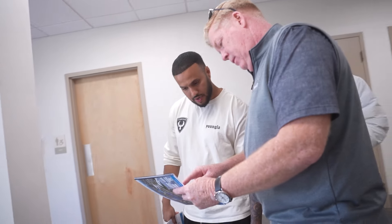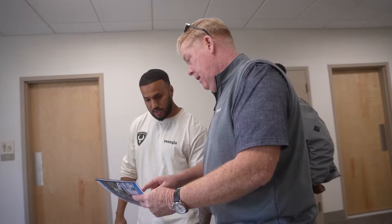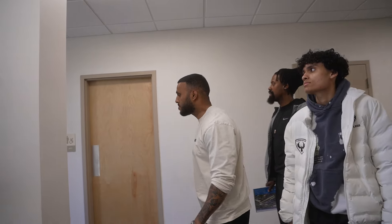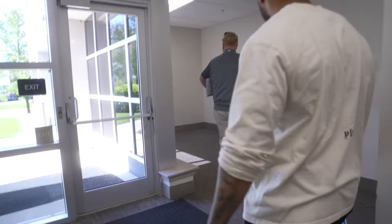We're standing right here. You could actually connect these spaces together. The bathrooms you might have to leave as common areas.